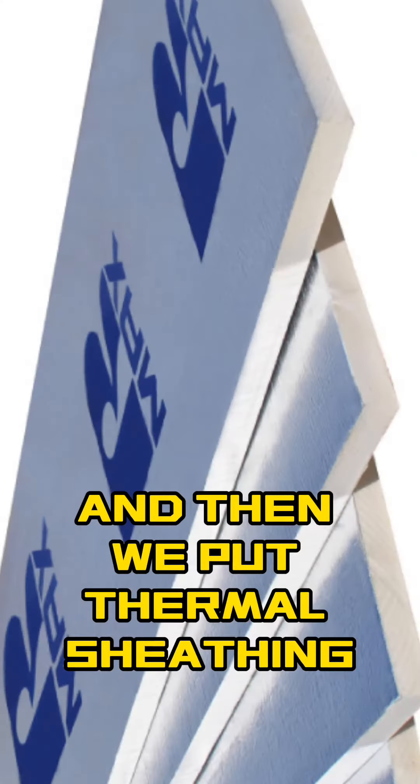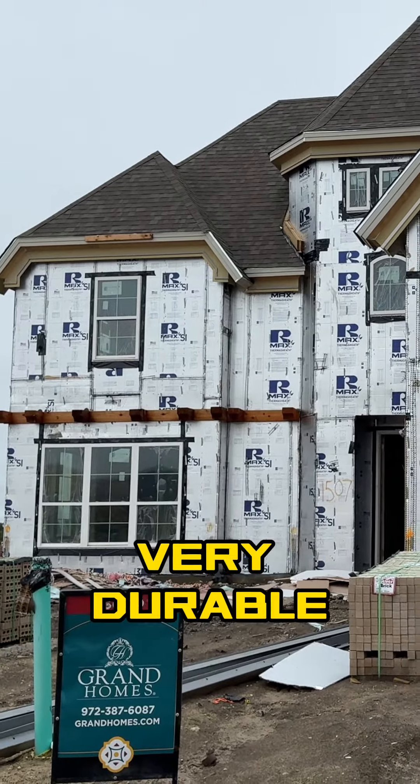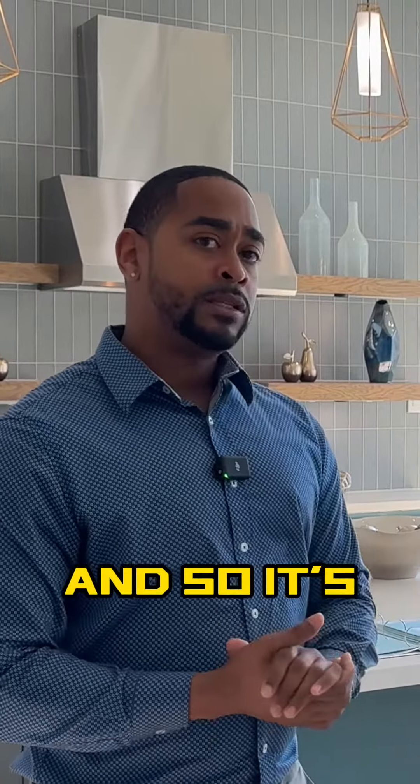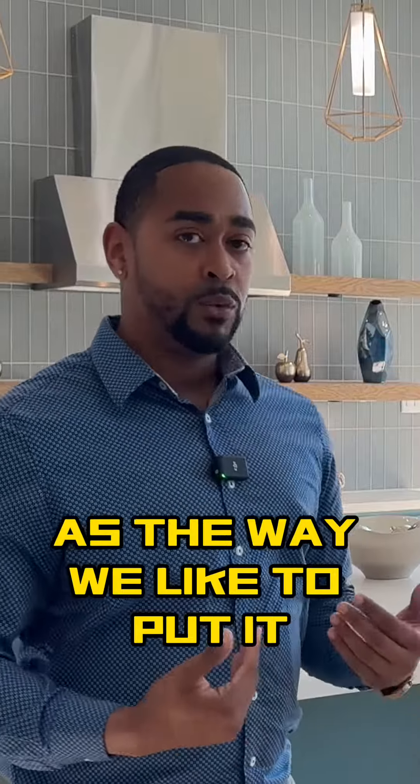And then we put thermal sheathing — we wrap that around your entire house. It's about an inch of padding, very durable, helps keep your house about 5 to 8 degrees cooler. So it's the equivalent of taking your home and putting it in a Yeti cooler, is the way we like to put it.